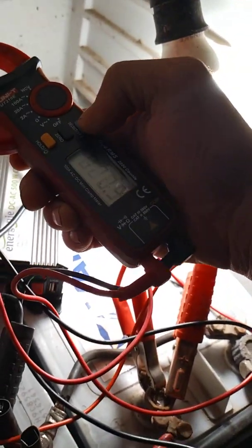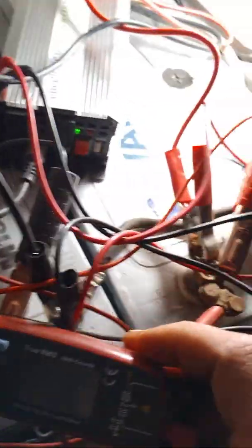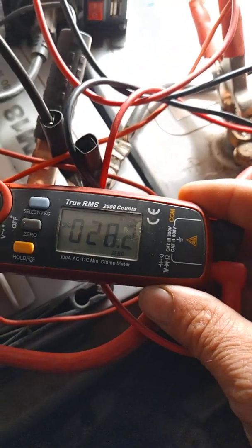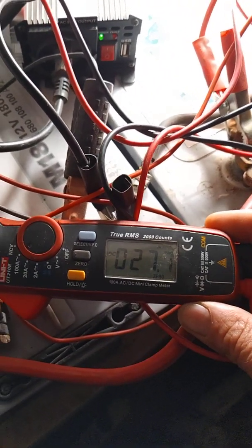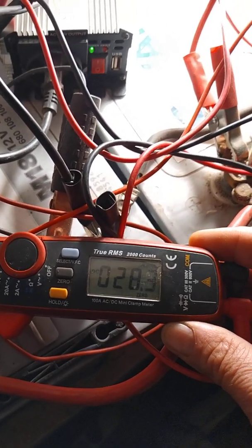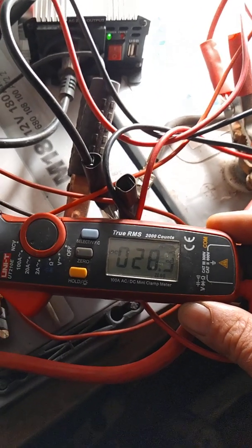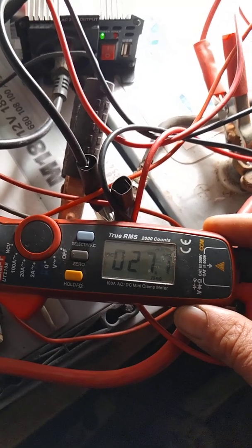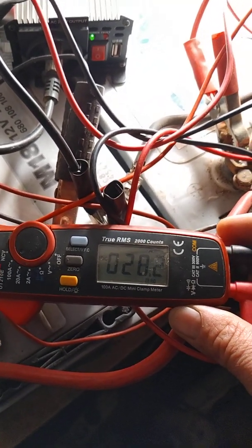Let's check again how many amps come from the DC-to-DC conversion. Look at that — 28 amps. I think it can get more; I think it can maybe get 30 amps from the DC-to-DC conversion from the solar panels.